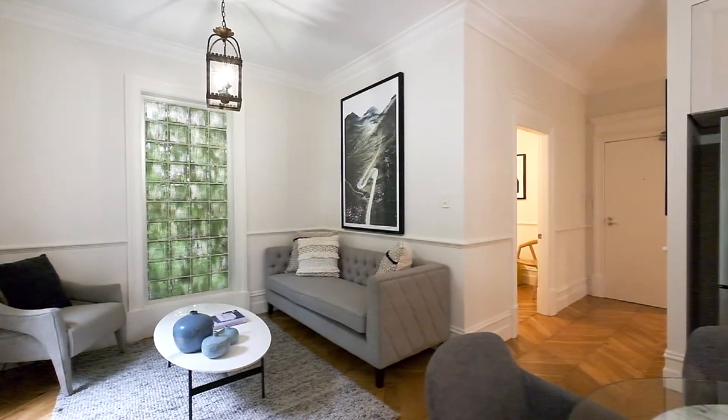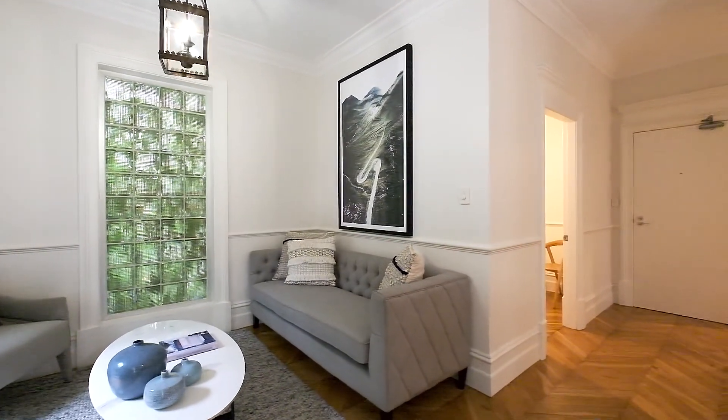Hello, Nicholas Armstrong Smith from Century 21 Armstrong Smith. On behalf of our vendors, we're delighted to welcome you to apartment 11 at 27 Billyard Avenue in Elizabeth Bay.